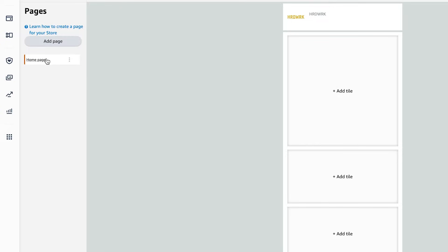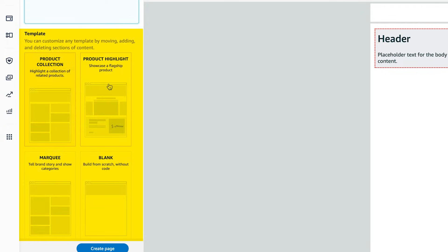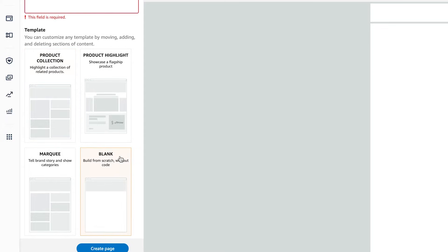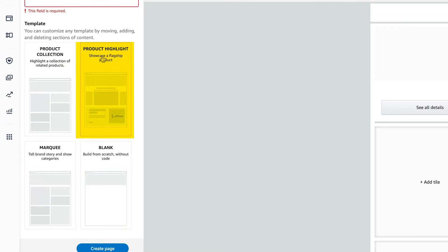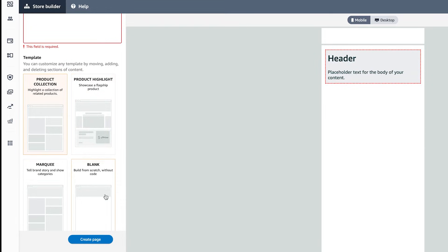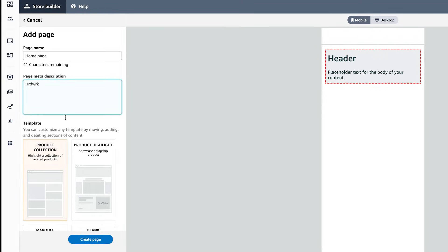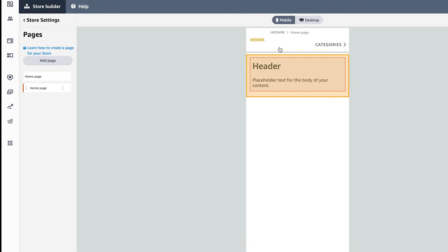You can choose what the page is — in this case, the Home Page. Click Add a Page, and it's going to ask for the page name, so I put Home Page. Then it asks for a Meta Description — a nice text explaining what the page is, SEO optimized. Then it asks what template you want: no template at all and build it yourself, a product collection which is templatized, product highlights which highlights some products, or marquee which shows the brand and different categories. If you're just starting out, just pick a template or product collection. From there, click Create a Page.